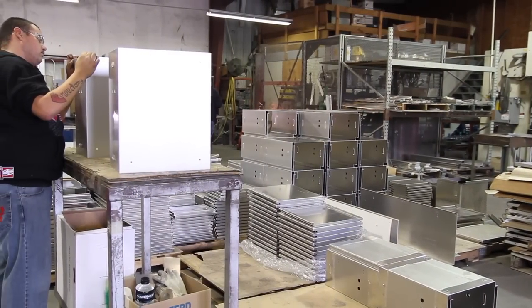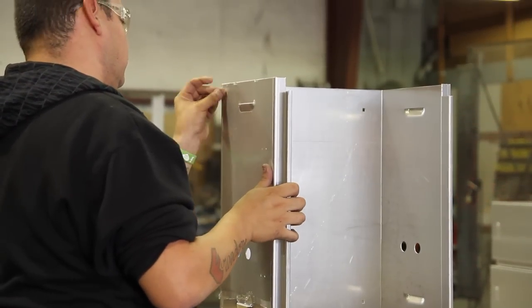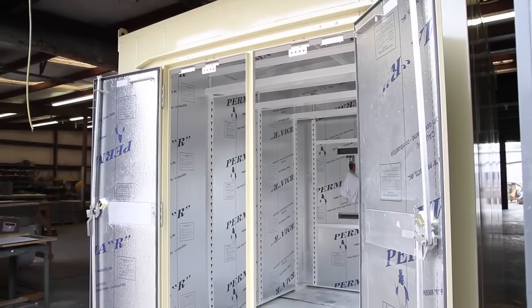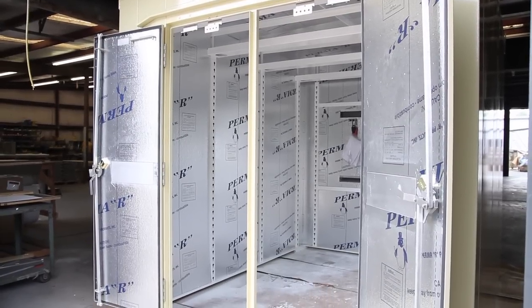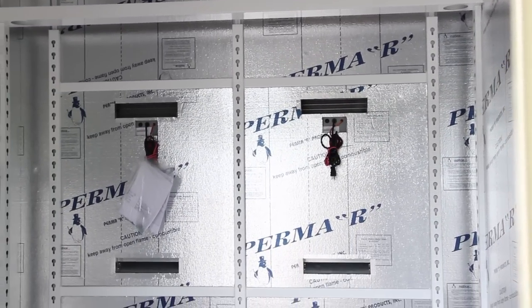Bison Profab can build to your specifications and can offer a wide variety of optional features. Included in this list are heaters, thermostats, and air conditioning systems for enclosures that require internal environmental control.